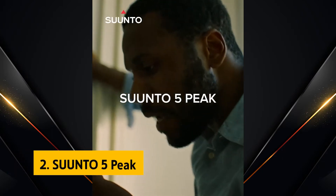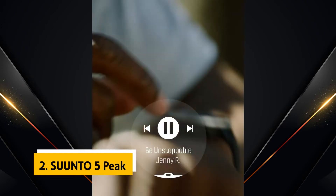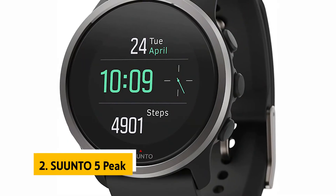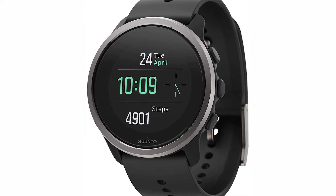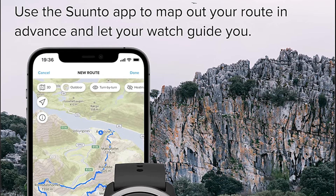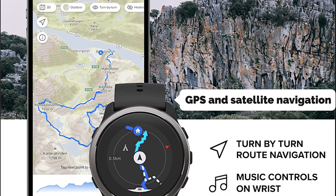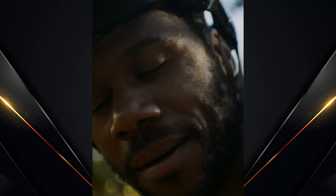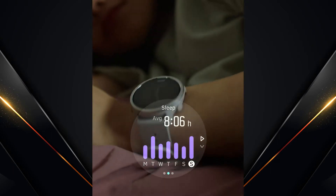At number 2, the Suunto 5 Peak. This premium GPS sports watch from Suunto is for runners, hikers, outdoor adventurers, and anyone else who is into getting out and hitting the trails, streams, and mountains. The Suunto 5 Peak GPS watch excelled in our navigation and tracking tests. Its battery lasted over 20 hours. The watch uses GPS and satellite navigation to track your route accurately every time. It connected quickly to the app, and the results were accurate. The watch also tracked stress levels and body resources, and we got accurate sleep results too.